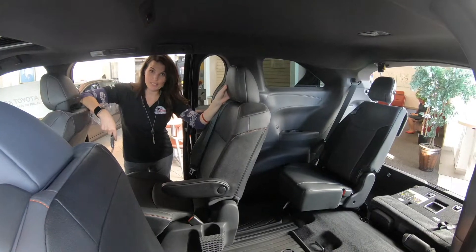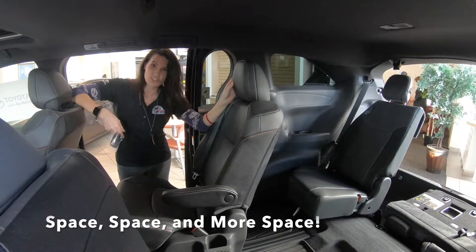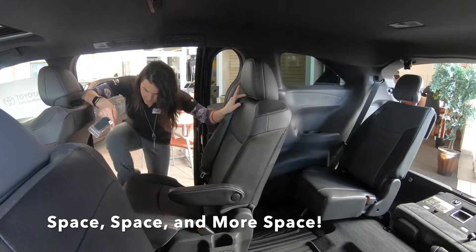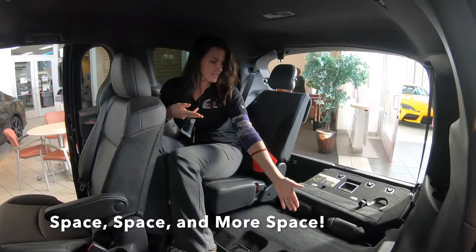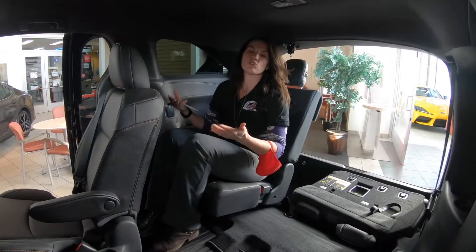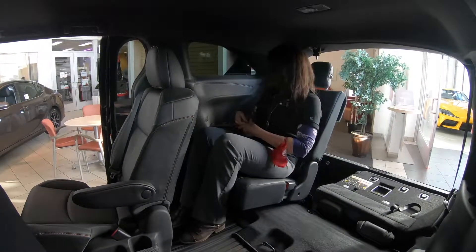The big thing about the Sienna is the space — space for your stuff and space for your people. They don't have a middle thing here so you just climb back here easily. You can have stuff here or have a seat up as well. Look at the space — nobody's crowded and there's room for everybody.